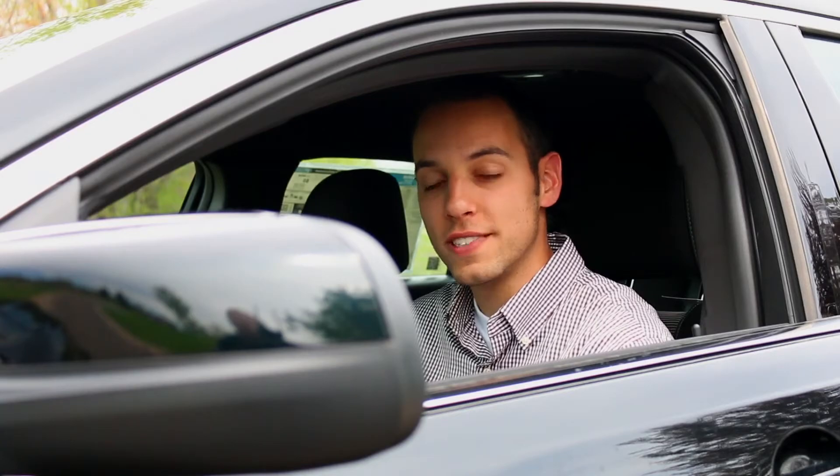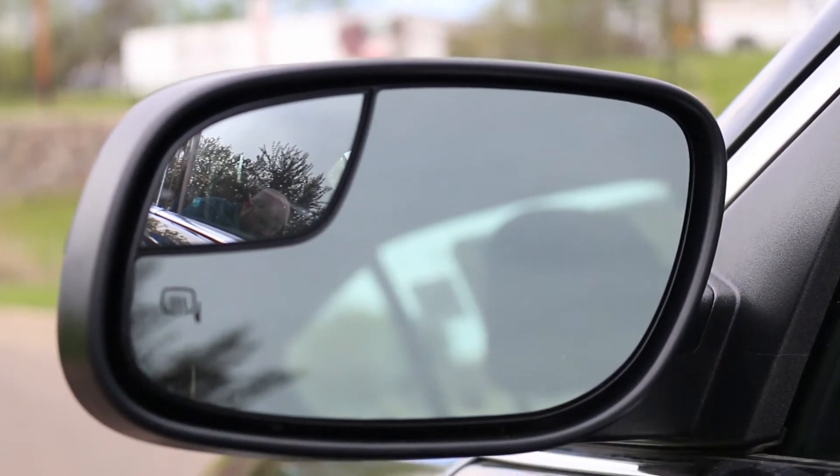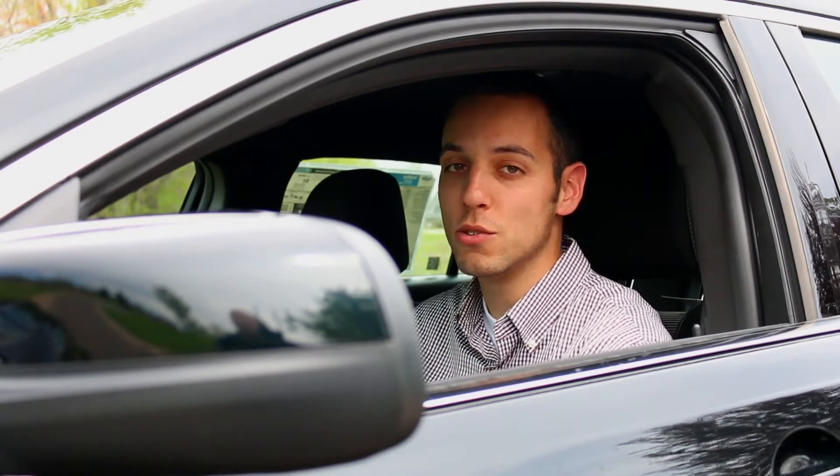One of those nice little features added on the Taurus is the driver spotter mirror. Up in the top left corner of the mirror, you can see when you're merging into traffic or if there's someone in your blind spot.